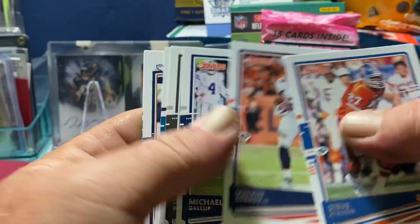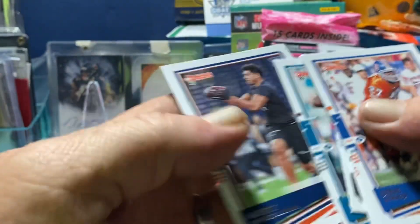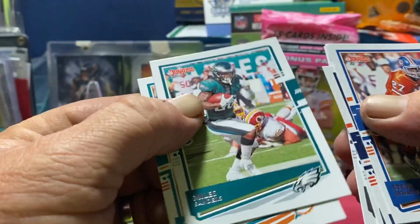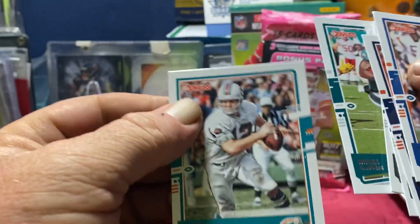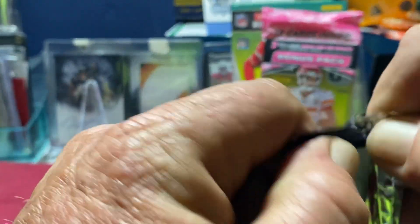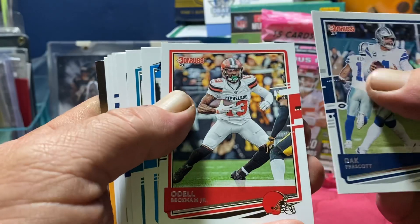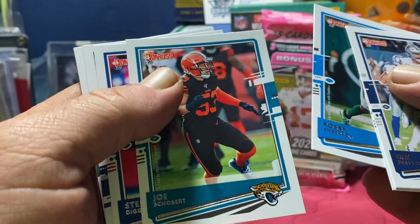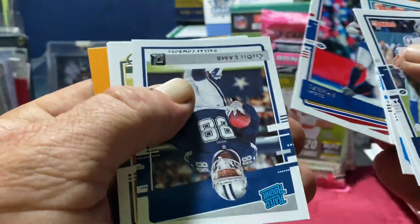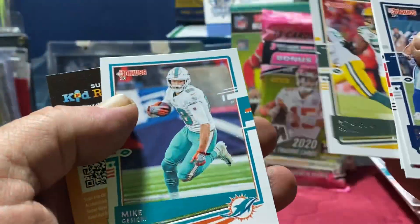Steve Atwater, Melvin Gordon, Michael Gallup, Darren Waller, Miles Jack. We got a rookie of Albert Okwuegbunam — everybody calls him Albert O. Miles Sanders and Bob Griese, another Dolphins legend. Two packs left for the Don Ross. Dak Prescott, Odell Beckham Jr., Robbie Anderson, Joe Schobert — he's got a Browns uniform on but he's with the Jaguars now. Stefon Diggs, CeeDee Lamb, Darius Slayton, and Mike Gesicki.